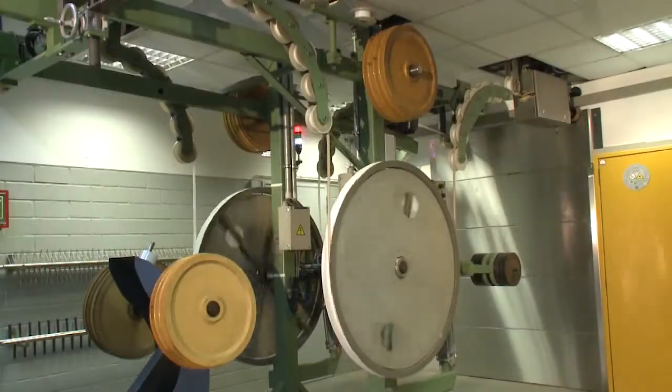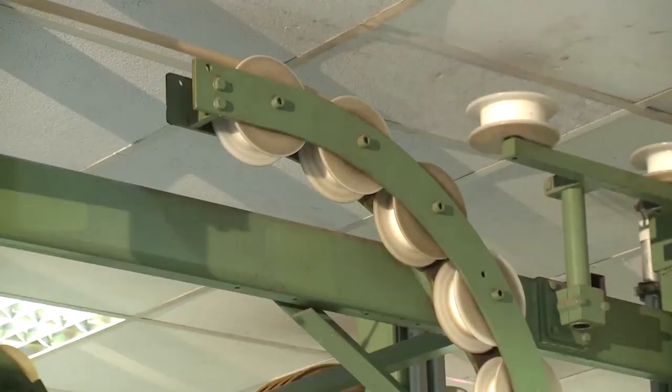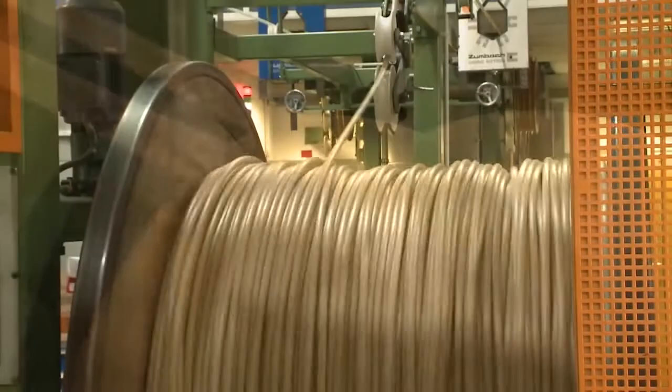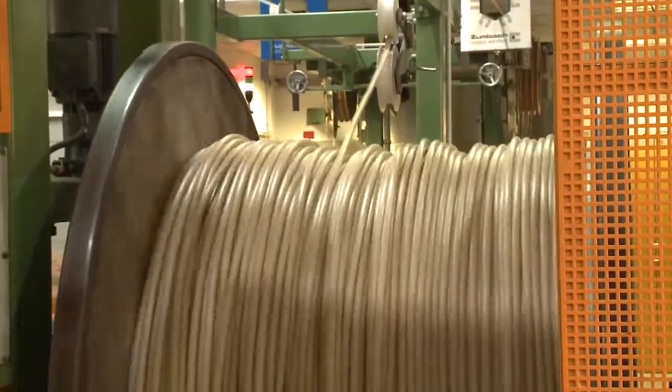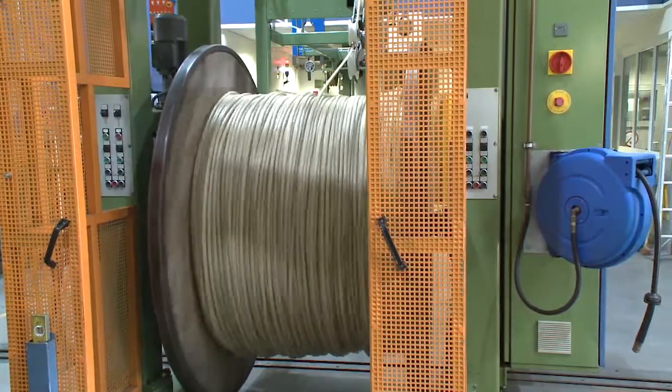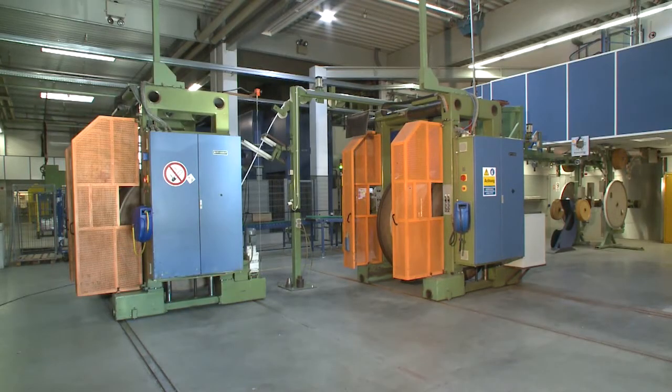With deflection rollers, the material strand is guided several times through the radiation field and finally wound back onto a drum. The products are irradiated virtually continuously at high dosages and at high speed, very reliably and with a clearly defined final state.